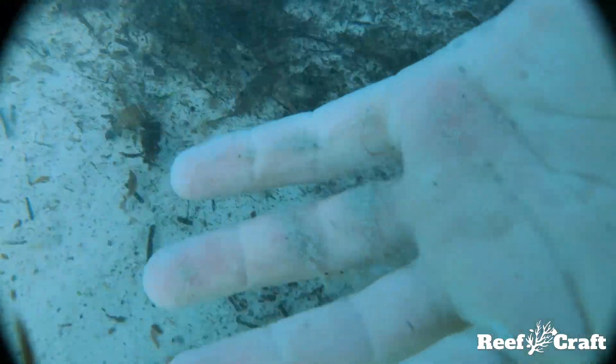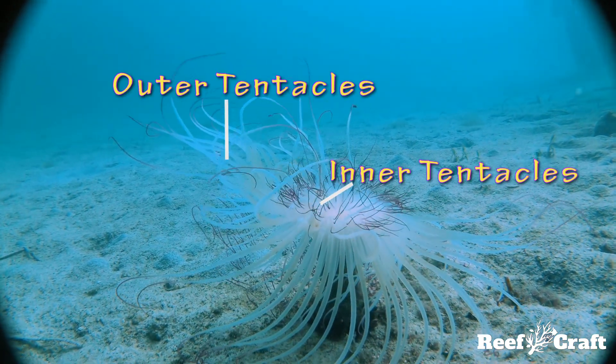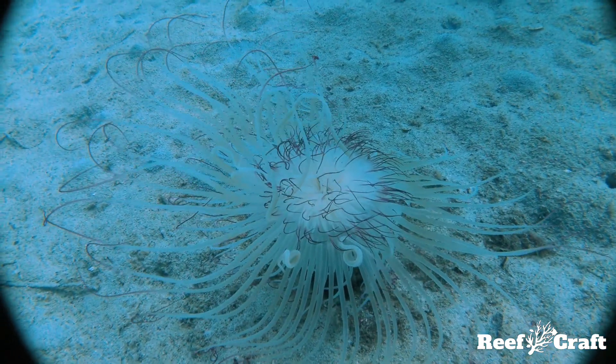These aren't true anemones as they don't have an adhesive foot, lack zooxanthellae, and have two sets of tentacles. Instead of attaching to surfaces, they have a long root-like foot that can deflate and condense, which enables them to burrow into sediment.